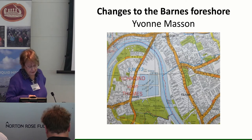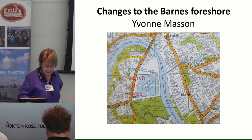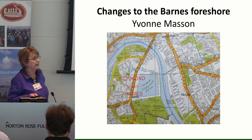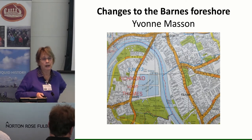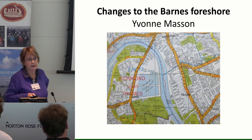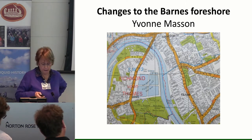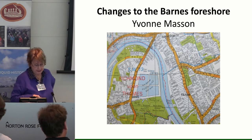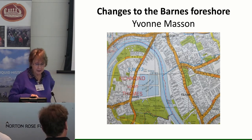Richmond Archaeological Society included Barn Elms in what they looked at, and they actually found a number of features on the Barn Elms foreshore, including two fish traps — Barn Elms 1, they called it, and Barn Elms 2.